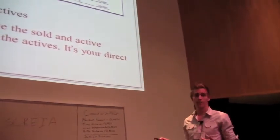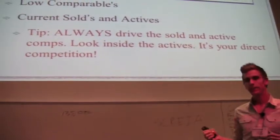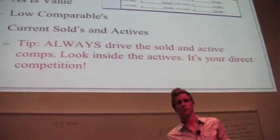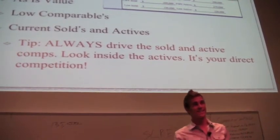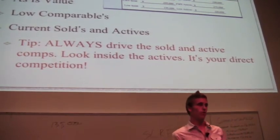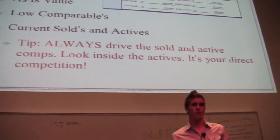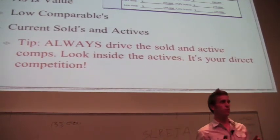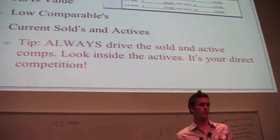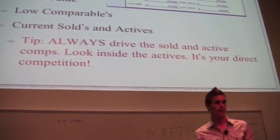A good tip: you need to drive every single active and sold comp and get into the actives, because the actives are your competition when you get to market, and your solds are a good indication of where you're going to be at. You can't do that just from pictures. Pictures give you a good idea, but you're going to be able to really nail in your price to within $1,000 usually if you drive all the solds and actives.